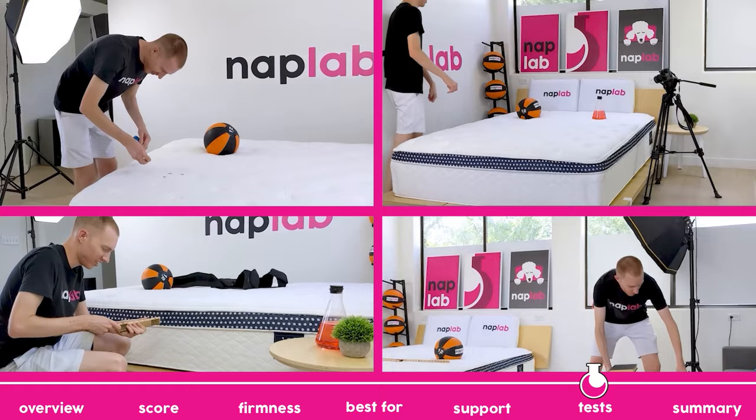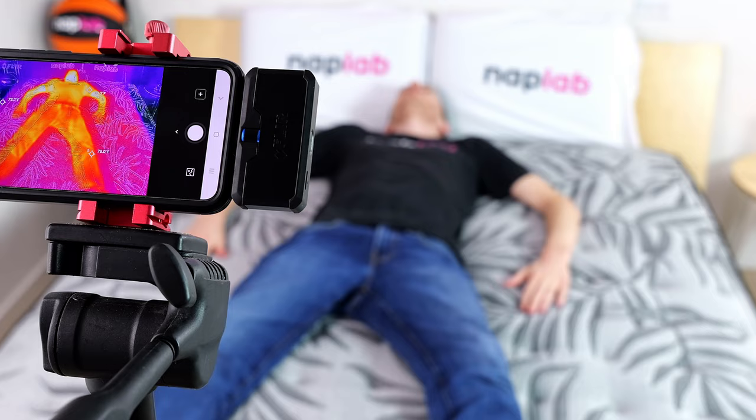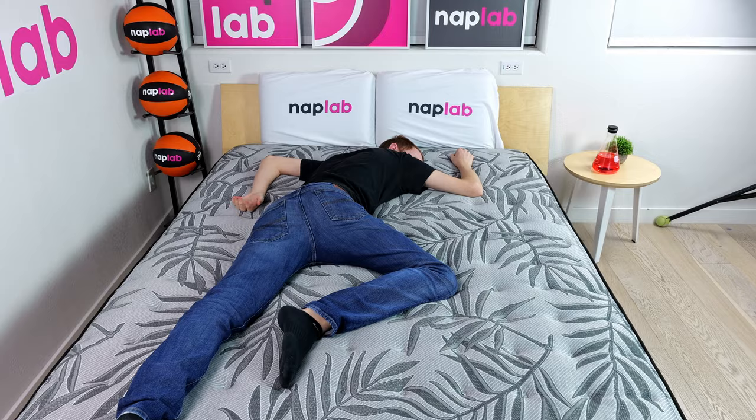At NapLab, we test each mattress by analyzing according to 10 different factors that impact feel, comfort, and performance. First up, we have our cooling test. To measure cooling, we lie on the mattress for 15 minutes, allowing it to absorb body heat. Then we get off and take periodic measurements of the surface level temperature. Mattresses that breathe better, retain less heat, and sleep cooler are better as they allow sleepers to maintain a comfortable temperature.